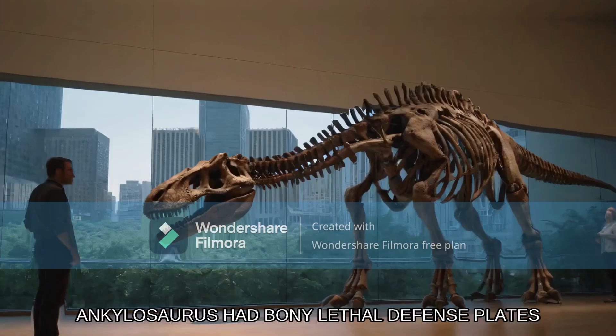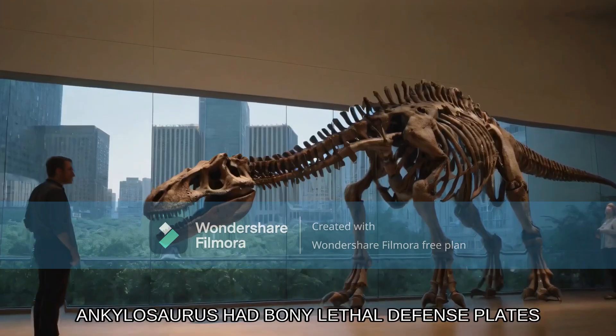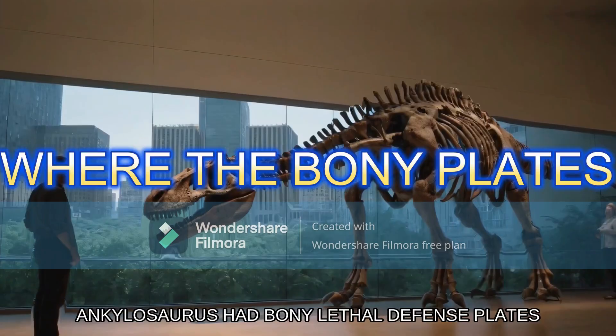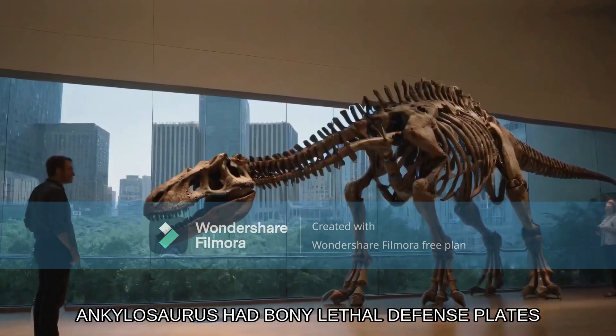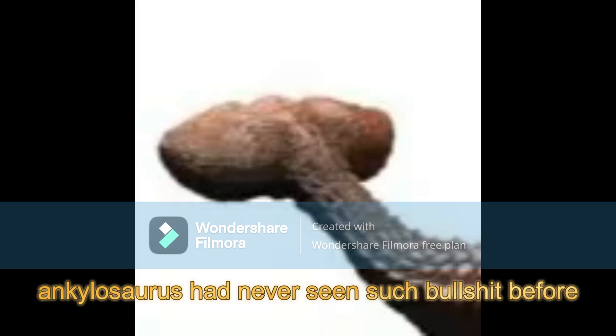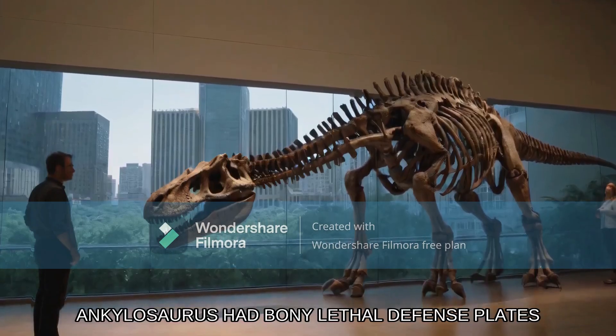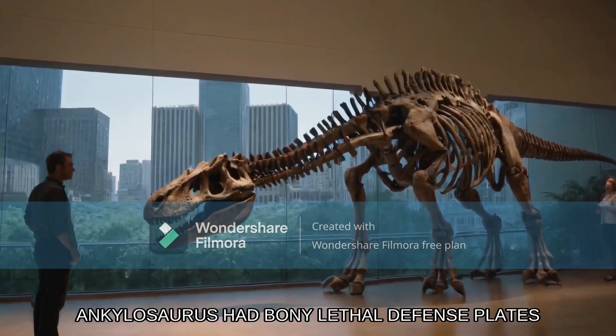This armored dinosaur boasted an impressive defense system with bony plates all over its body. Where are the bony plates? These plates could also function as lethal weapons when the Ankylosaurus used them in battle. I had never seen such bullshit before. Talk about a one-two punch of protection and attack.